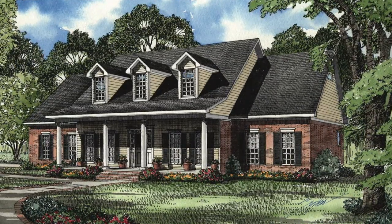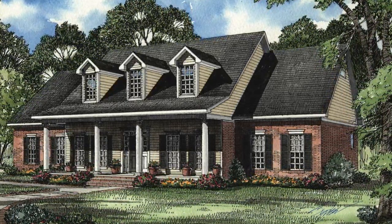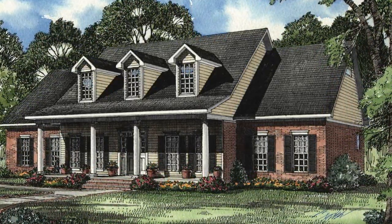This home plan has a total living space of 2,603 square feet and features four bedrooms and three full baths.